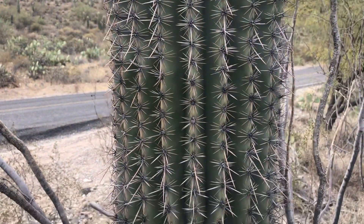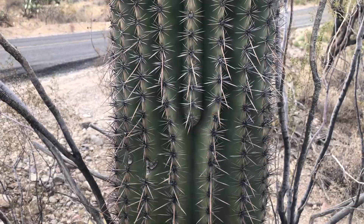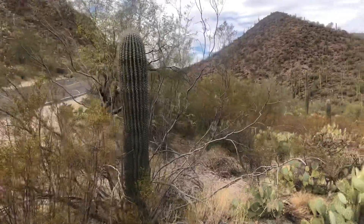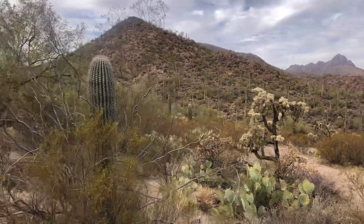This is a lovely healthy saguaro. Let's hope it grows some arms and really grows into a magnificent one over the years and decades. Thank you for watching — make it a great day in the desert.